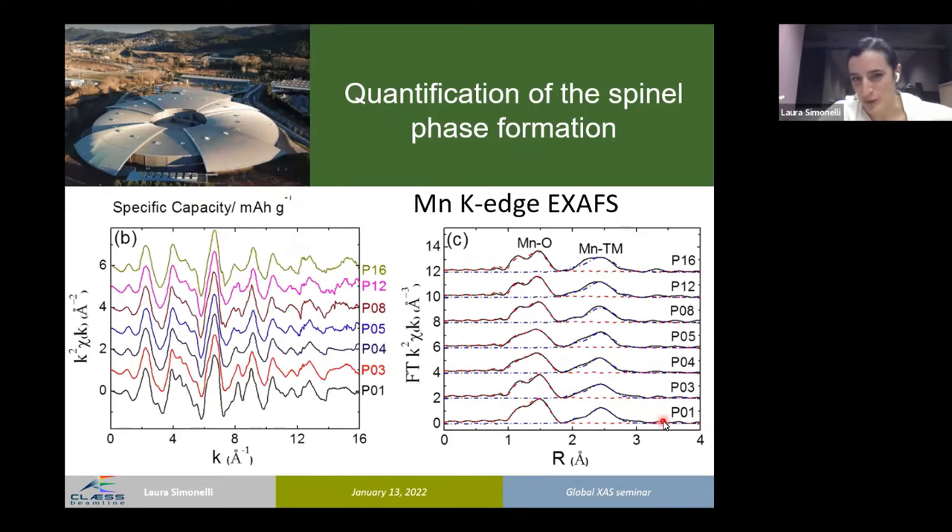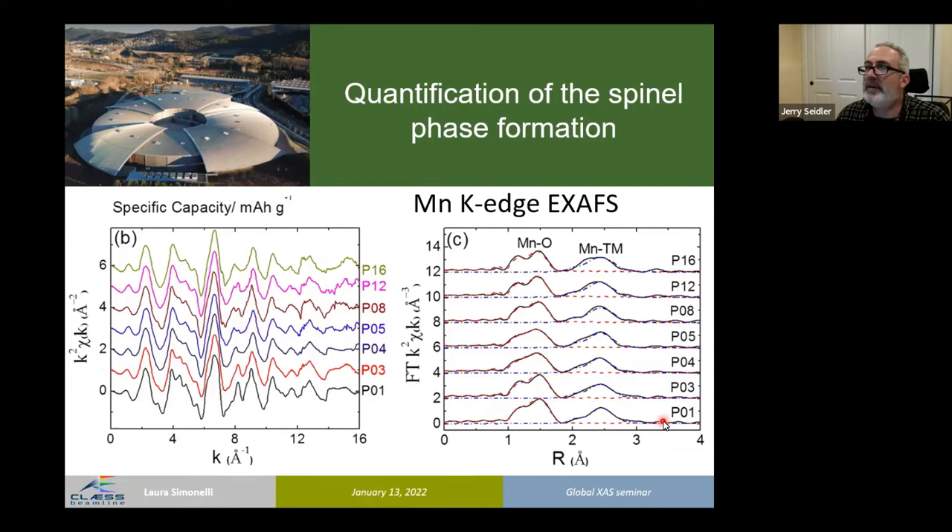Now we want to be fully quantitative — we need to know how much spinel is forming. This is accessible by modeling the manganese XAS spectra considering two phases — a layered and a spinel phase — while being careful about correlations and ensuring the number of free parameters is appropriately constrained.